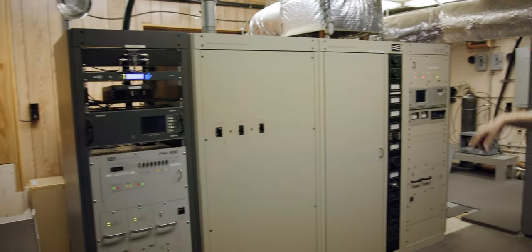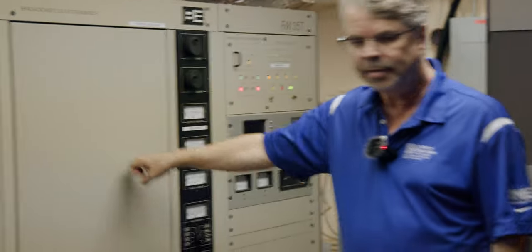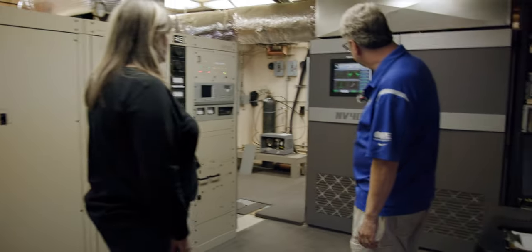It just takes the signal from a small power level up to a larger power level — that's what all these do. This is the exciter for this unit. These are older too, and the exciter for this one is actually inside of it.